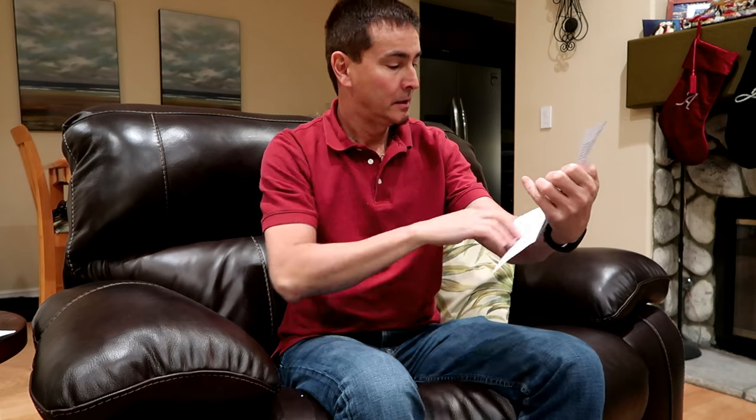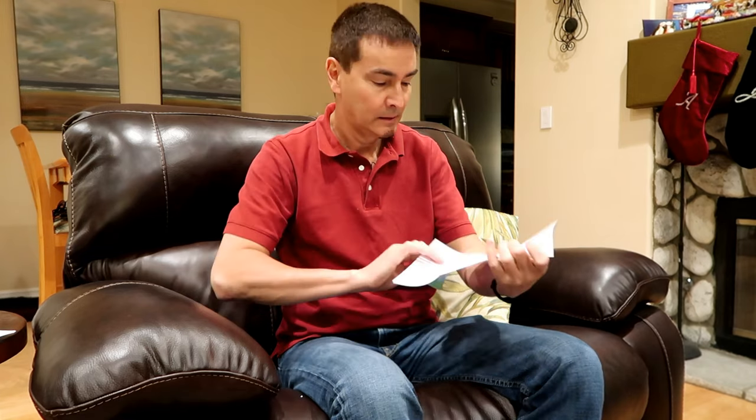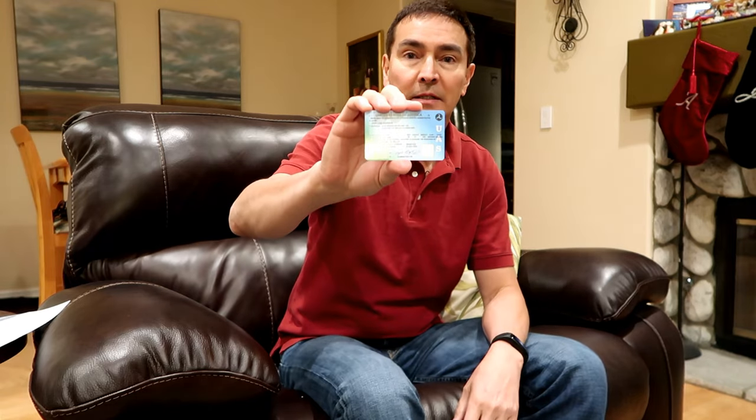There is my official card right here, along with other information — change of address, instructions, photo identification. Let me peel this out. I have to sign the back of it. The front has my name and other information, and it says I have been found to be properly qualified to exercise the privileges of remote pilot.